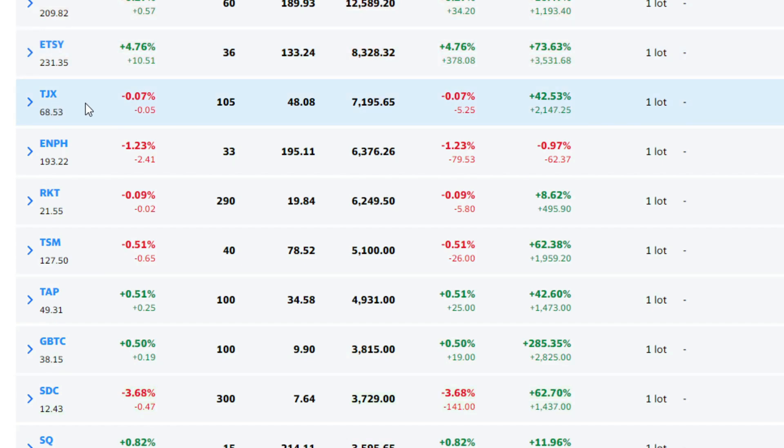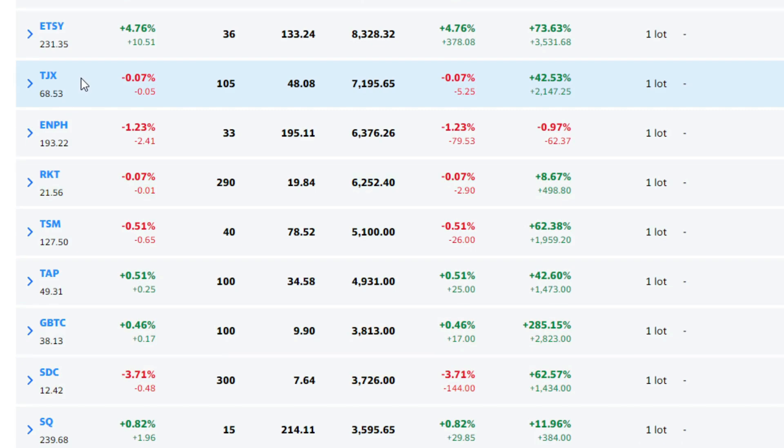Next up, we have TJX — probably not everyone knows it because it's not a high-flying tech stock. It's a retail company here in America with international stores too: TJ Maxx, Marshalls, HomeGoods. I've been in this one for a long time — 105 shares, value today is $7,196, plus 42%. That gain has been over about three years since I bought my first share of TJX. This one typically pays a dividend too — they suspended it due to having to close stores during the pandemic, but that is coming back, I believe in March.